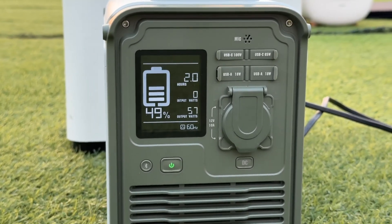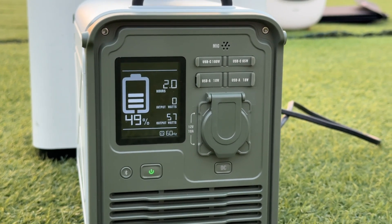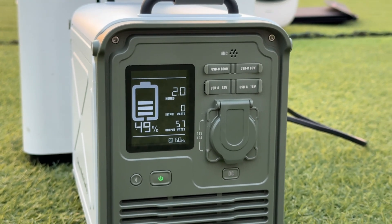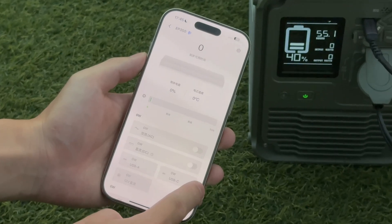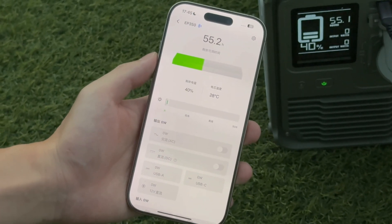The screen can show the remaining power, input and output power, and available time. The difference between actual power and displayed power does not exceed 3 watts. The brightness of the display can be adjusted from 0 to 100% by the app.